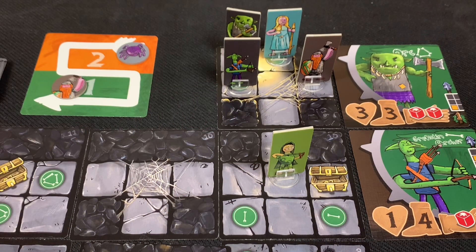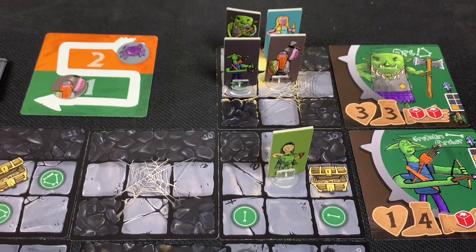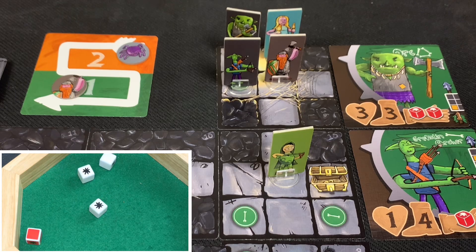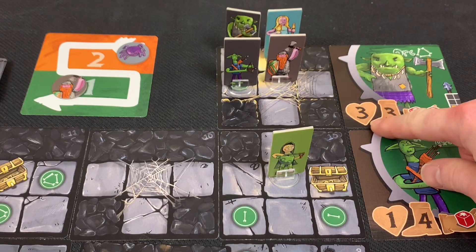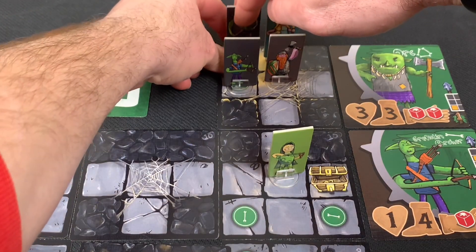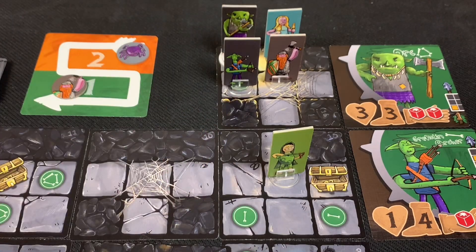The dwarf, being super determined, moves into position to attack the orc. With the cutlass, he rolls two white dice and being determined gets an extra white and red die — a huge pool of dice. He rolls and gets two hits, but the orc needed three health damage. Two damage tokens go under the orc; the dwarf is no longer determined and his turn ends.